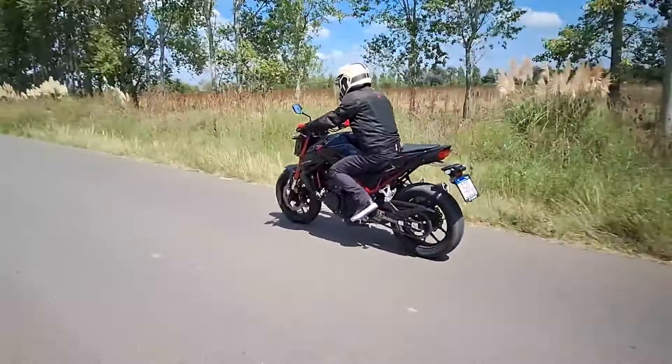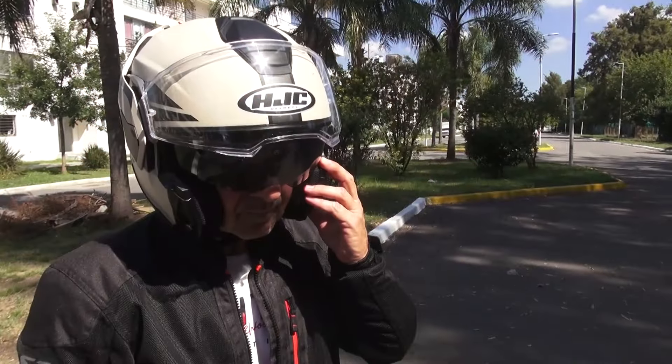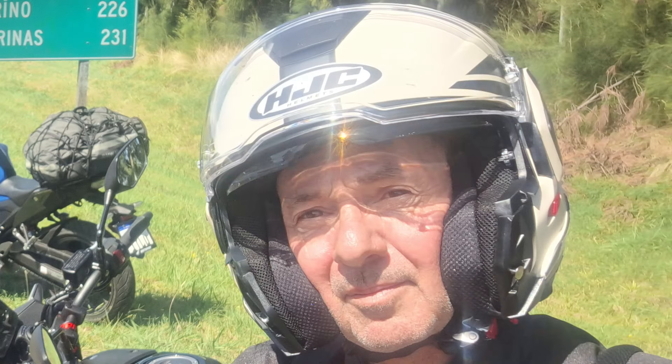Para la prueba de la Honda Hornet 750 utilizamos un casco HJC modelo I100. Se trata de un casco modular cuya mentonera puede rebatirse en forma total para una mejor recirculación de aire en momentos de extremo calor, o configurarse en modo integral, ya que ha sido homologado para tales condiciones. Posee parasol integrado y su calota está construida en policarbonato de alta resistencia con perfecto equilibrio y distribución de peso. Agradecemos a los amigos de Wexfield Argentina por proveernos el casco HJC modelo I100.